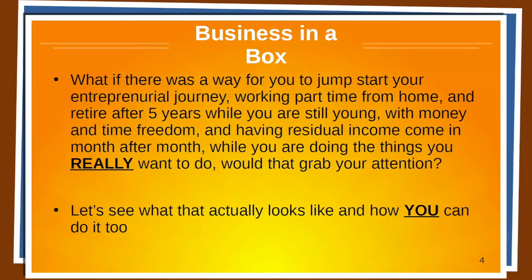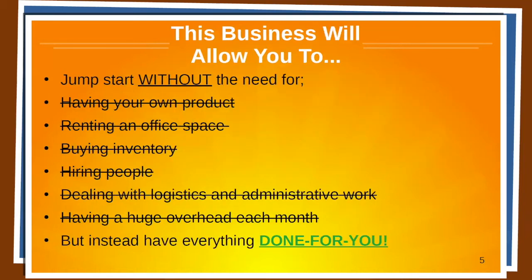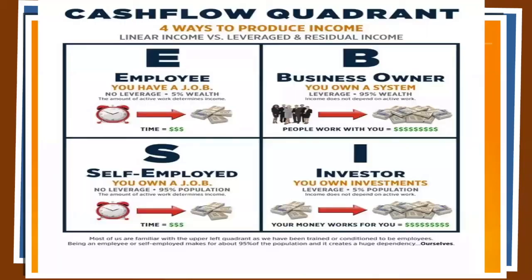Business in a box. What if there was a way for you to jumpstart your entrepreneurial journey working part-time from home and retire after five years — while you're still young with money and time freedom — having residual income come in month after month while you're doing the things you really want to do? This business will allow you to jumpstart without the need for having your own product, renting office space, buying inventory, hiring people, dealing with logistics and administrative work, or having a huge overhead each month — instead, have everything done for you.